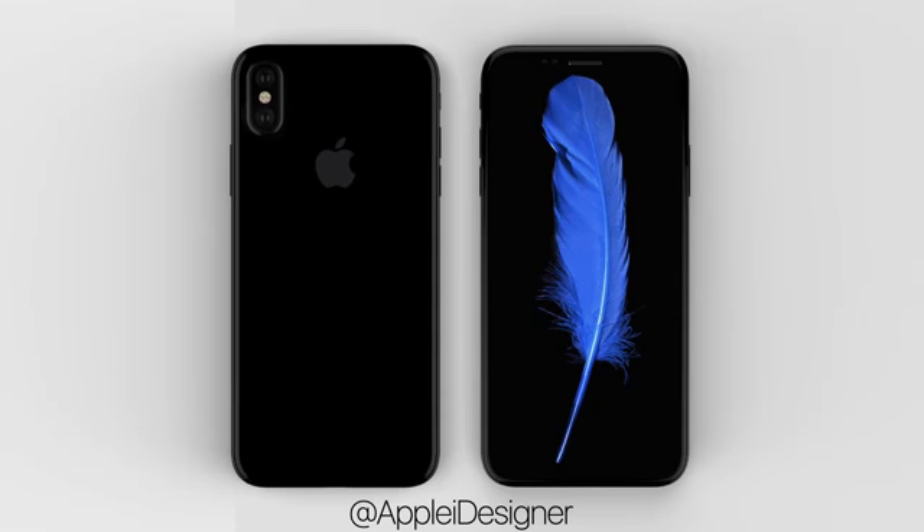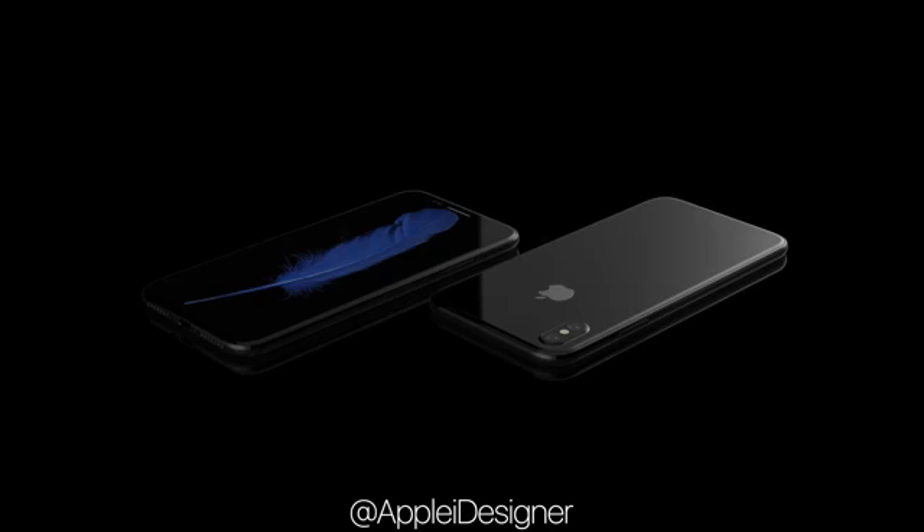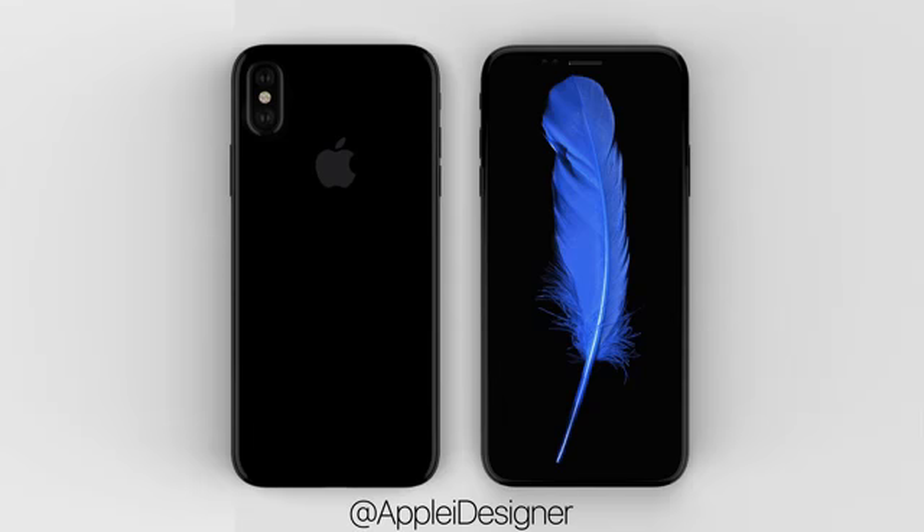This is his rendition of the iPhone 8 based on all of the leaks and it looks absolutely stunning. This is like over 90% certainty of what the real one is going to look like based on everybody's predictions, with the vertical camera happening. So this is just about the final design of the iPhone 8, like it or not.